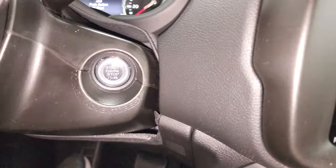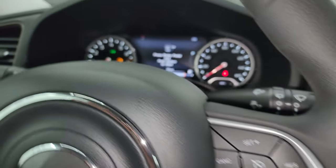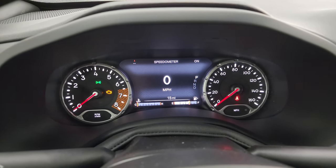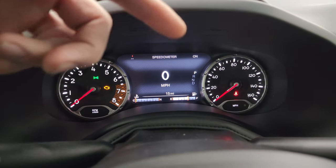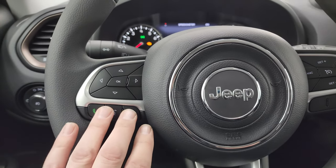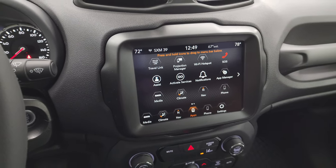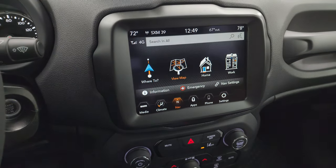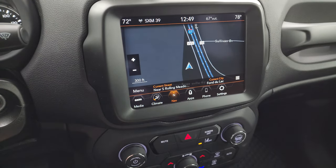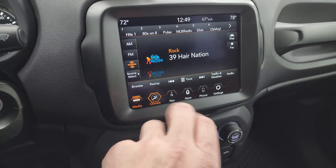Hopping inside to check out the instrument cluster and radio — one YouTuber pointed out an Easter egg I missed: 'To New Adventures' on the push-button start, which is pretty cool. You get the seven-inch LCD display with digital speedometer, compass, and outside temperature — you can customize those corners to read whatever you want. Multifunction steering wheel with audio controls on the back, Bluetooth, information center, cruise controls on the right. You get the 8.4 Uconnect 4C radio with factory navigation standard.